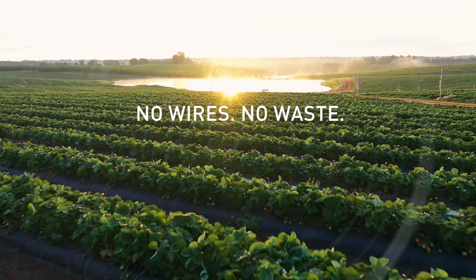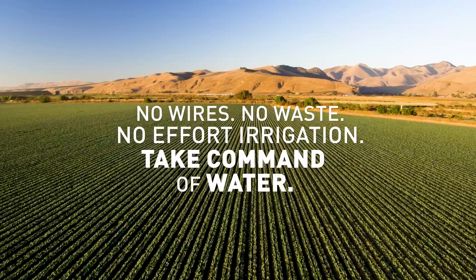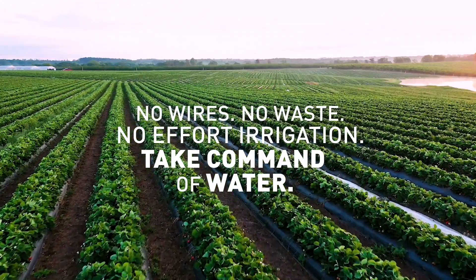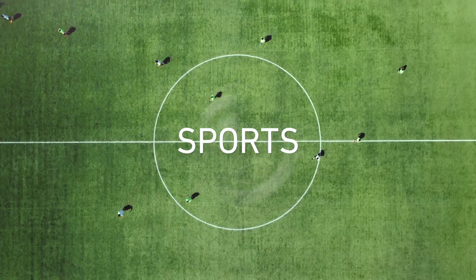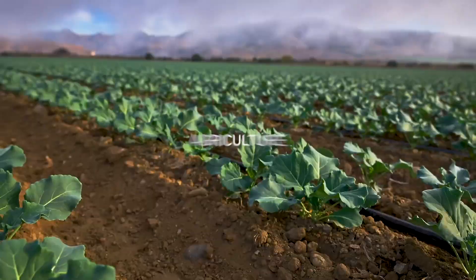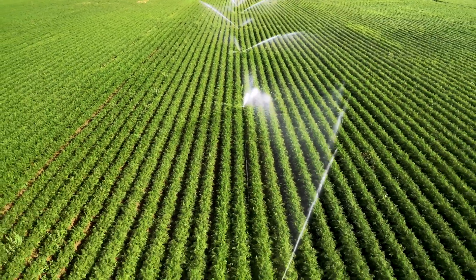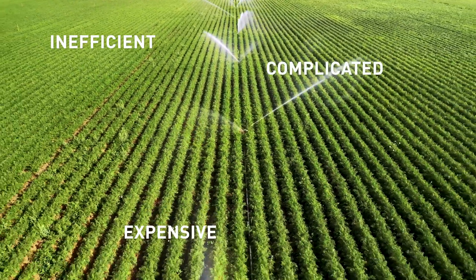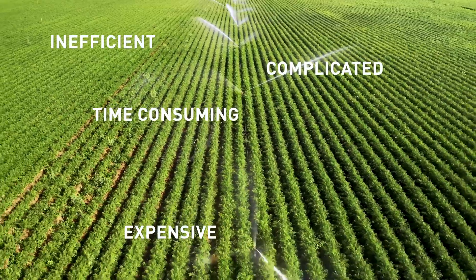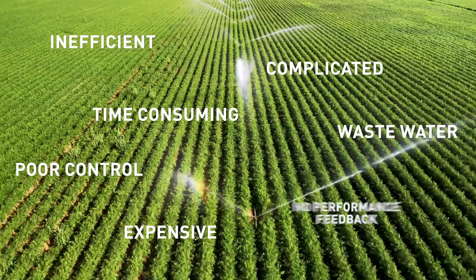No wires, no waste, no effort — irrigation: take command of water. Toro Tempus Air. Irrigation is vital to maintain grounds, enhance sport, improve gardens and grow crops. But traditional wired irrigation systems perform inefficiently and are expensive. They are also complicated to install, take up valuable time, waste water, and offer very basic levels of control.